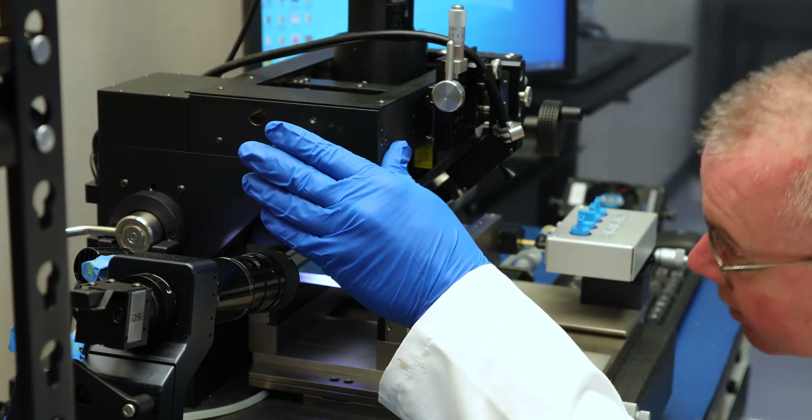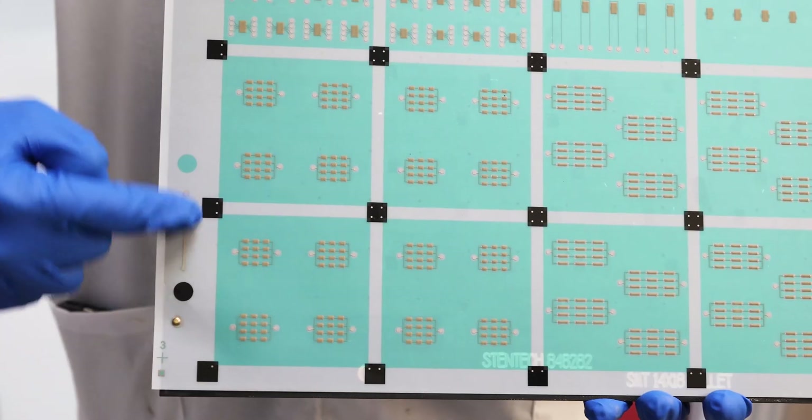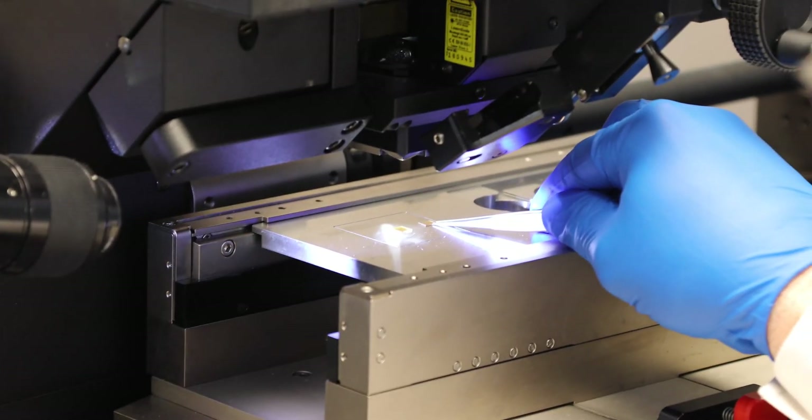At Sunray Scientific we are a solutions provider that addresses many different key aspects in the industry, so we're different than other companies where we can actually provide materials and the end processes that enable printed electronics and semiconductor applications.